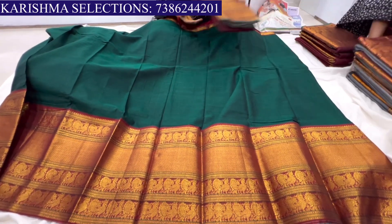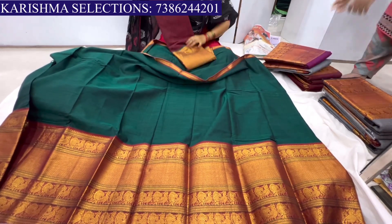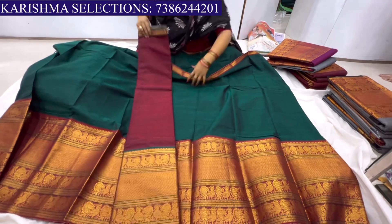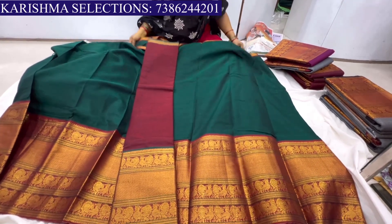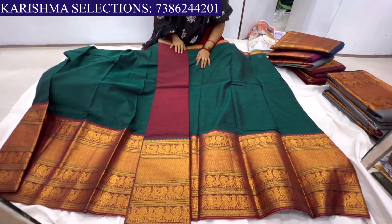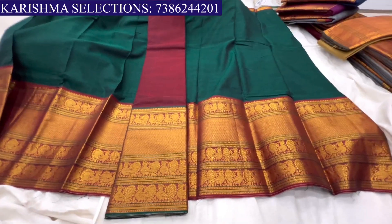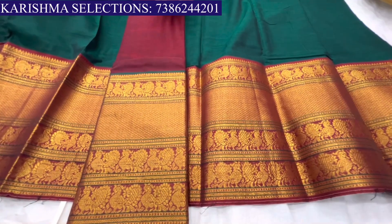They have separate colors available. A shopkeeper mentions a new color for the customer. If you are interested, you can see the stockers list. There's a green color combination here and the borders can be changed.